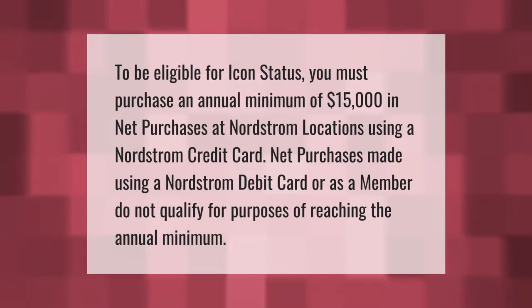To be eligible for Icon status, you must purchase an annual minimum of $15,000 in net purchases at Nordstrom locations using a Nordstrom credit card. Net purchases made using a Nordstrom debit card or as a member do not qualify for purposes of reaching the annual minimum.